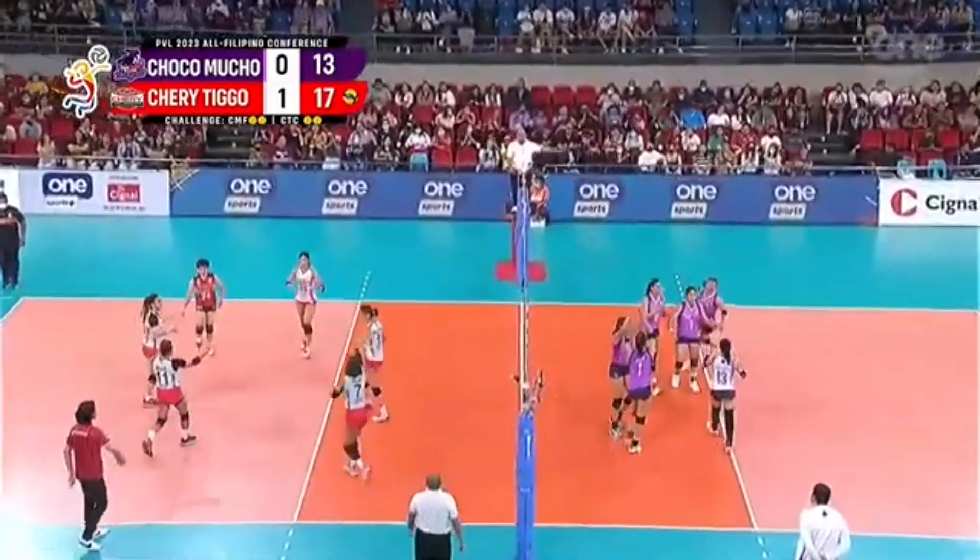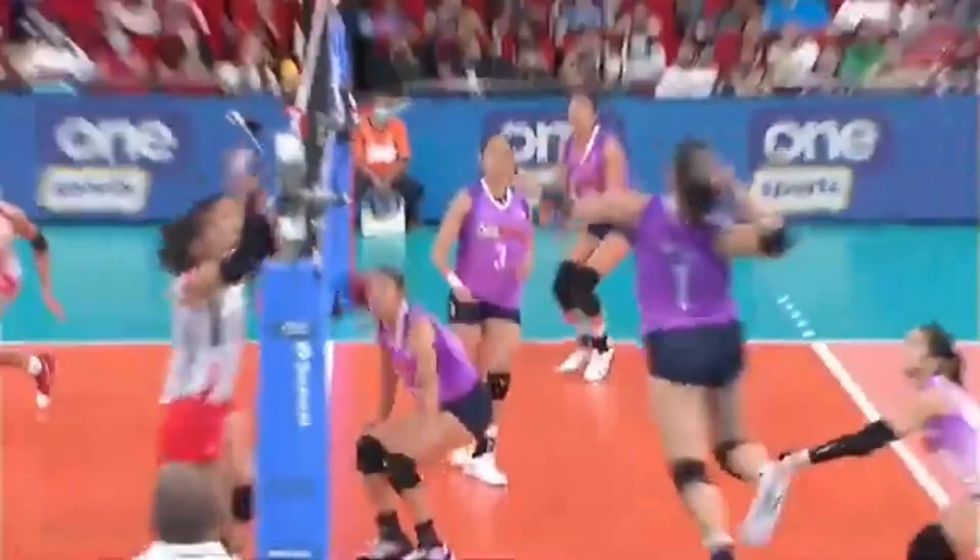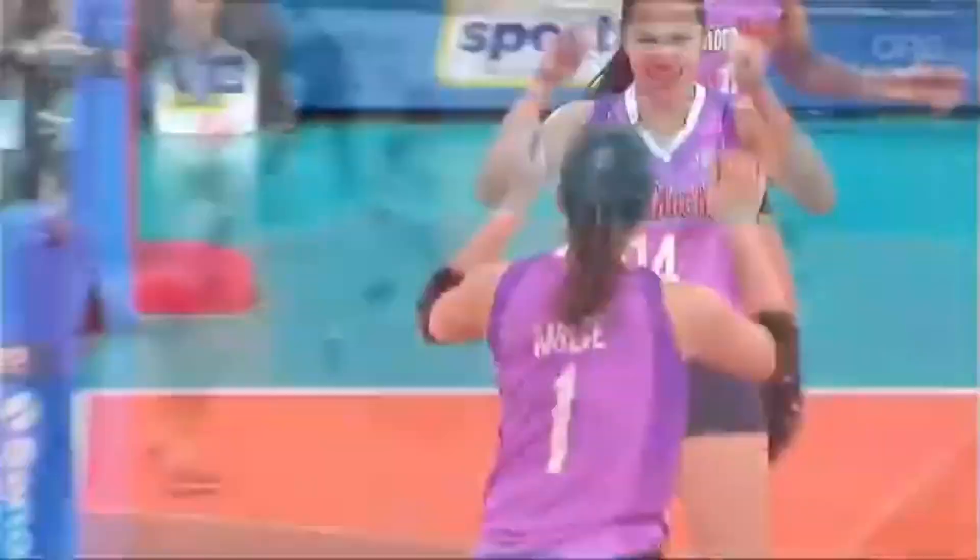Isa Molde splits the blockers and knocks it in. His cross court blocker — he really did not see the ball.